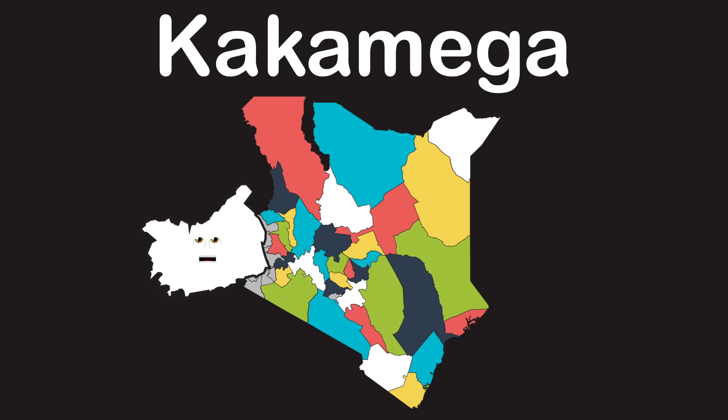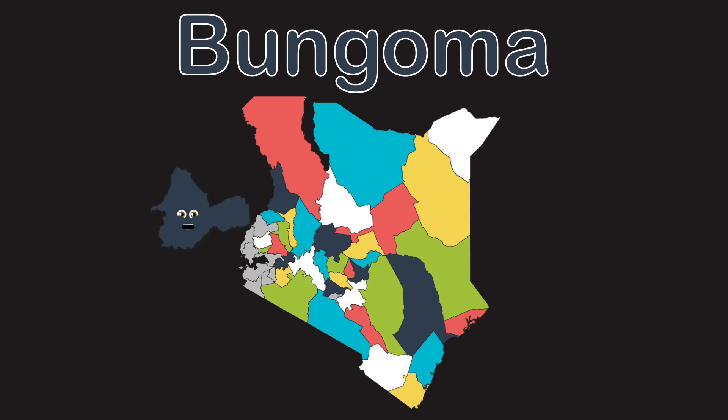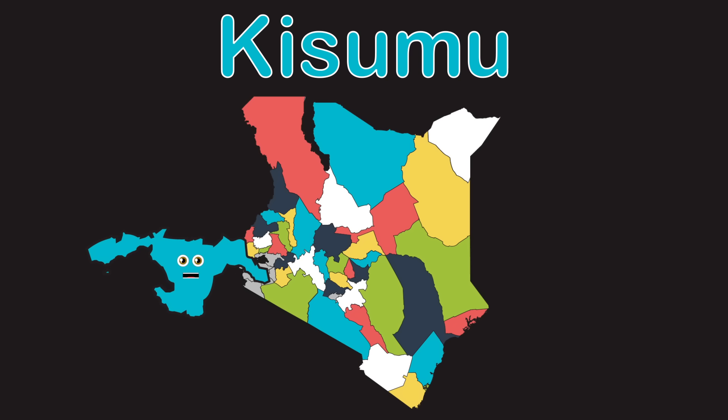Kericho county, I tell you with no flaw. Bomet county is shaped not like the rest. Visit Kakamega county because it is the best. Vihiga county is located right over here. Bungoma borders Uganda right there.